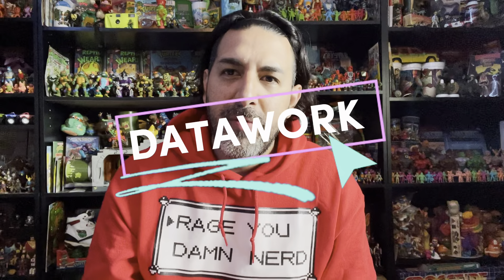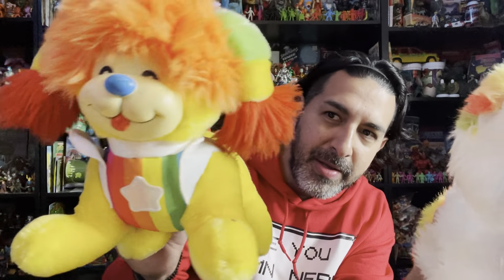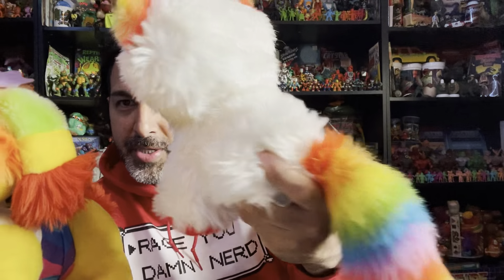Hey guys and welcome back! Today I have a special review just for the ladies from the 80s — well, the 80s girls. First we have Rainbow Brite's pets: we got Puppy Bright and Kitty Bright. Check out that tail!